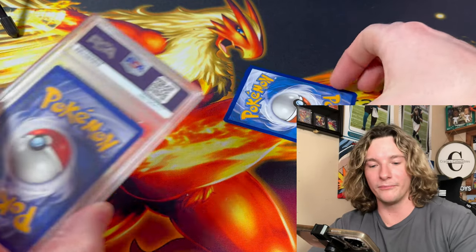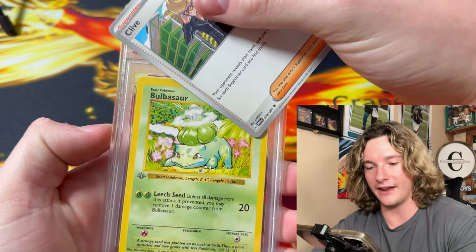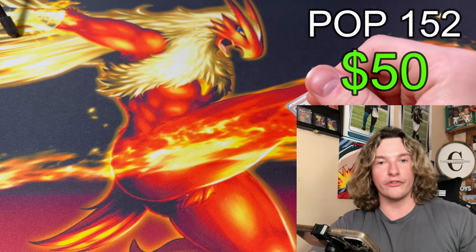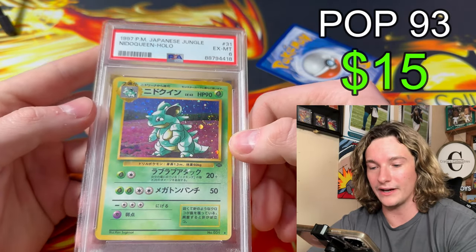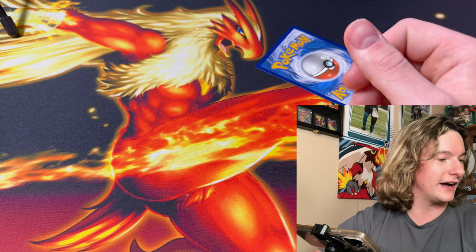What is this bullshit? Bulbasaur first edition — a 5! Dude, why? They're all fives, guys. How many fives in a row? Is this a five? Nidoqueen 6 with a swirl on it — that's a cute swirl too. Nidoqueen Holo 6. So we just get fives and a six. All fives, dude.